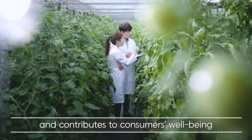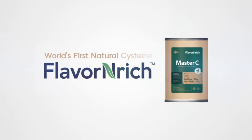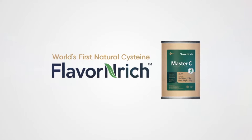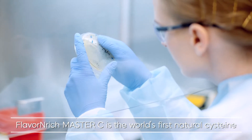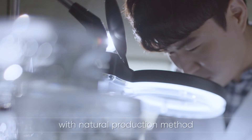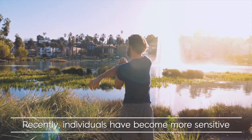That's why CJ presents Flavor-Enrich Master C — the world's first natural cysteine. Flavor-Enrich Master C is produced with new and innovative technology that perfectly aligns with natural production methods.